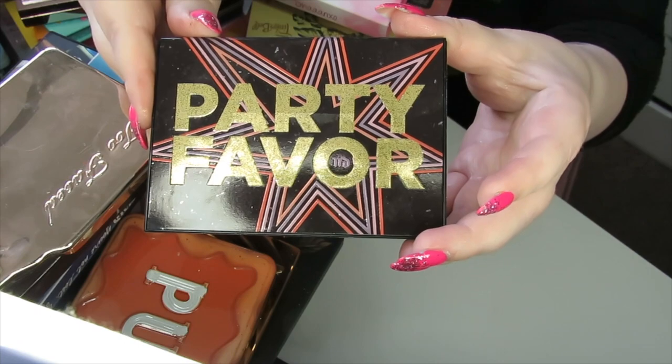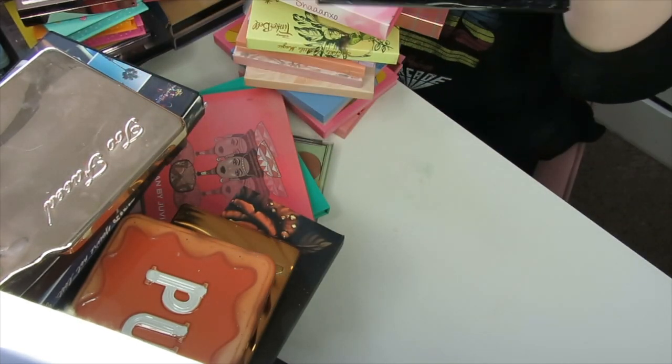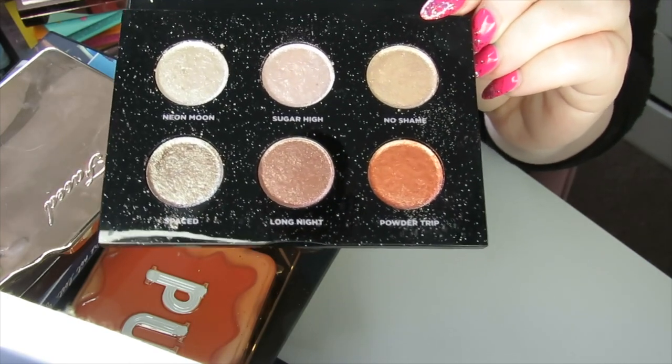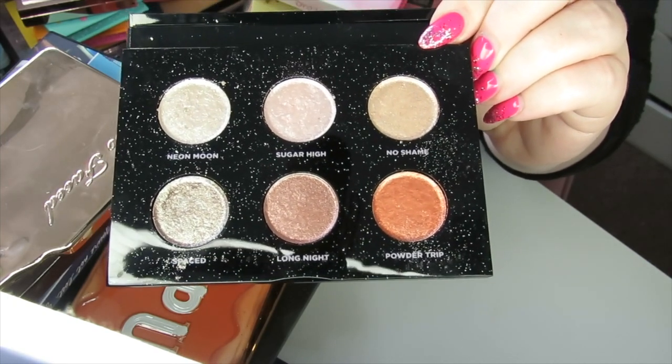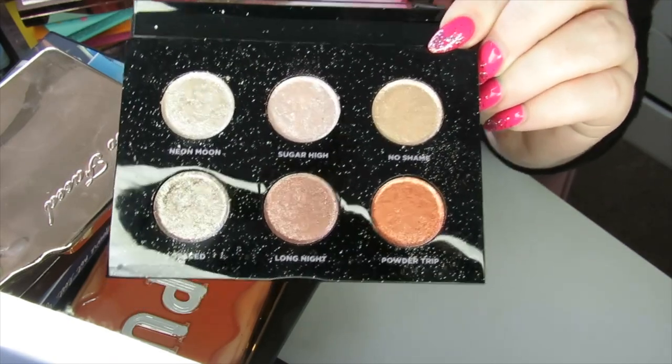The next palette is the Party Favour palette by Urban Decay — basically all Moon Dust shadows in neutral shades. I'm going to keep this because I do love using these especially when I'm going out, which isn't very often, but I just think they add a really cute sparkle to the eye, so I'm actually going to keep these.